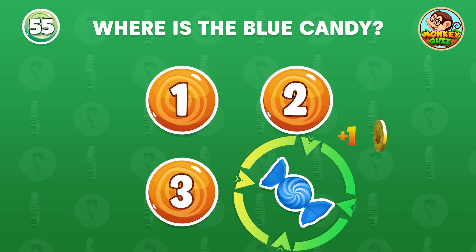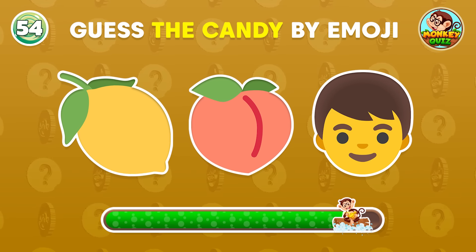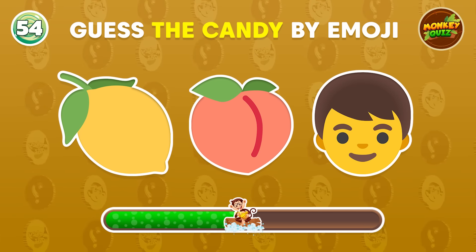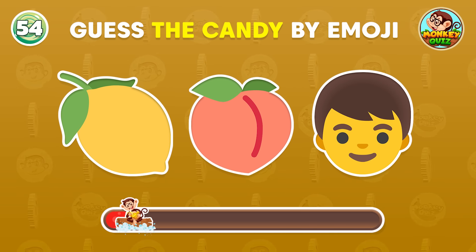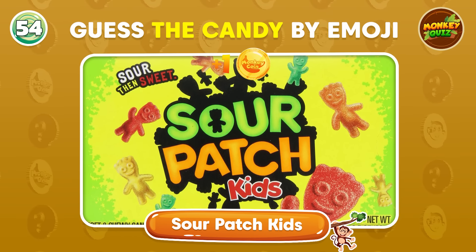Correct! The blue candy is located at the number 4 position. What is your guess on this one? Bingo! It's Sour Patch Kids!